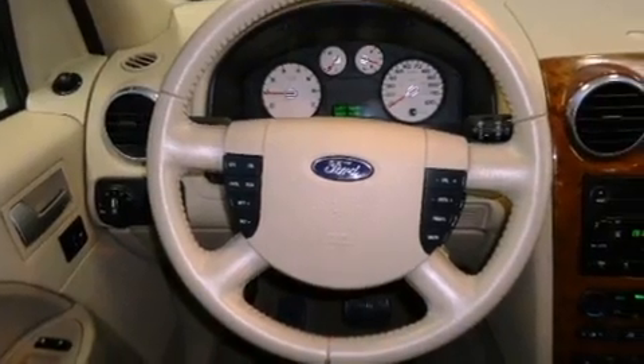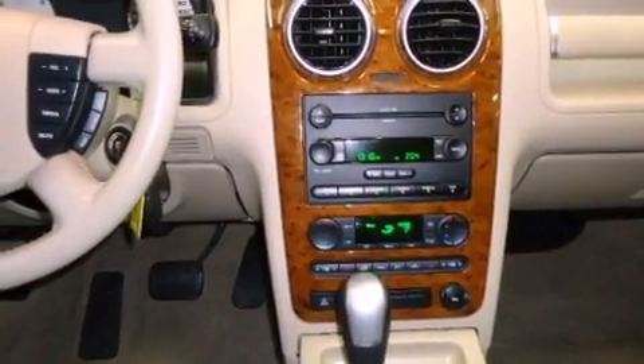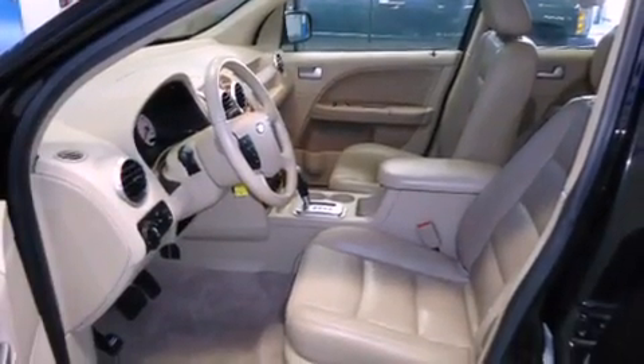Its top features include heated seats, a DVD entertainment center, alloy wheels, and a sunroof that enables you to fill the cabin with fresh air at the push of a button.